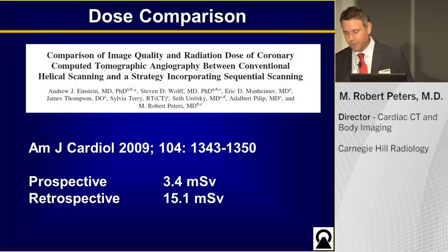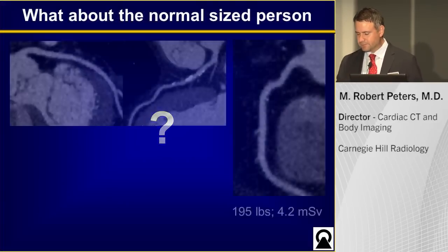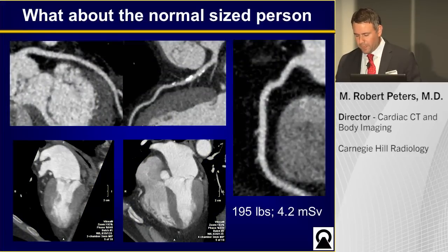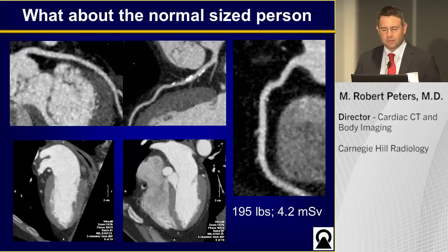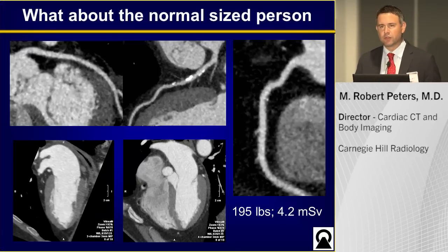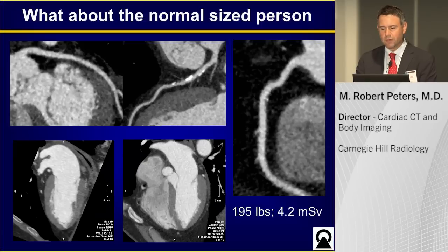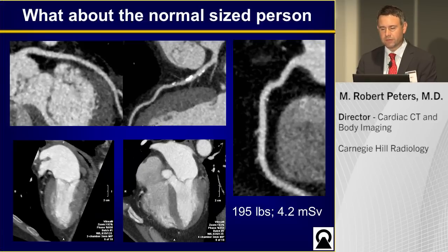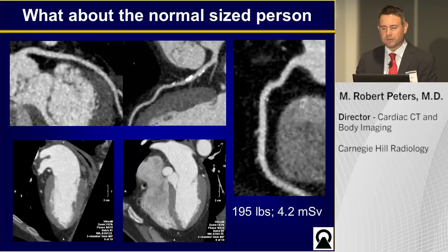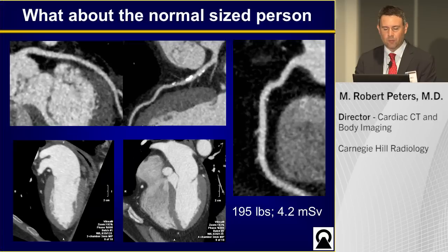You might be wondering — all right, that's a small patient. What about a normal-sized patient? Here's another case of a 195-pound male, again using Shore Exposure and AIDER 3D, with a total dose of 4.2 millisieverts. You can see a nice mixed plaque in the RCA as well as some calcified plaques in the LAD, and again, normal structure and function.